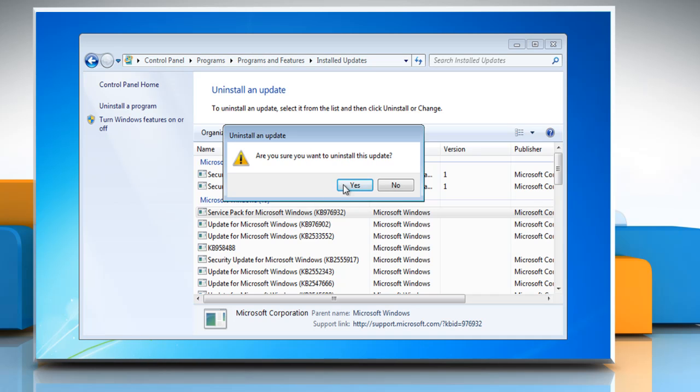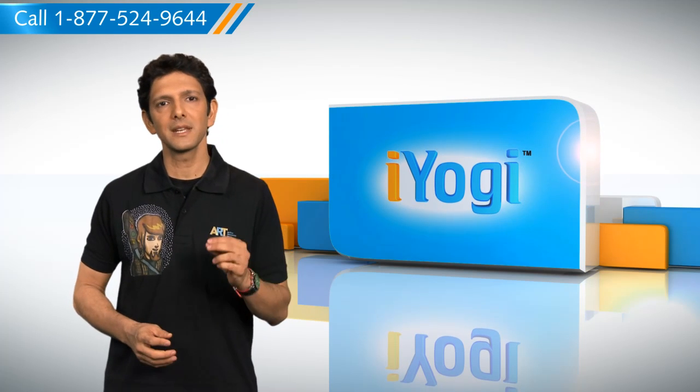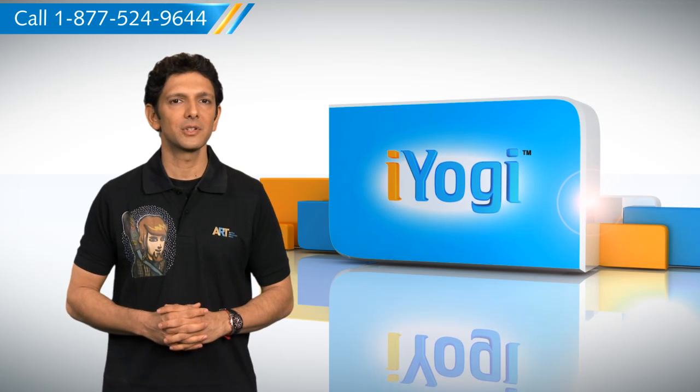Click Yes to complete the procedure. So by following the steps shown in this video, you can easily uninstall Windows 7 Service Pack 1 from your system using Programs and Features.